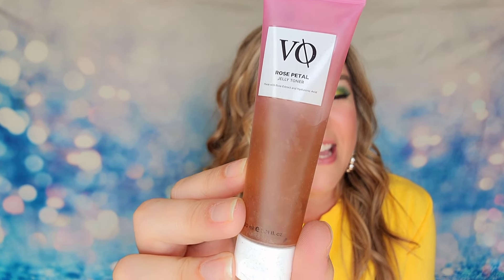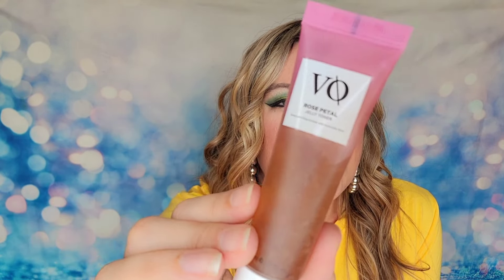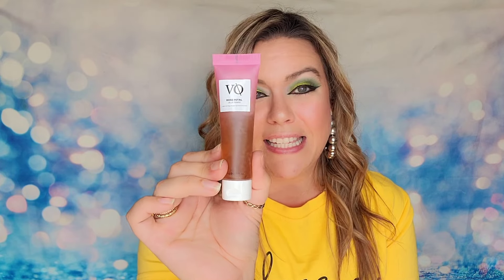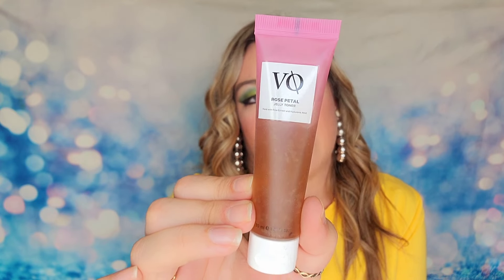The next item I chose is from Vitamask — this is their Rose Petal Jelly Toner. It actually has real rose petals in it; they dry and mince the roses and include them in the jelly toner. It's made with rose, lily, peony, magnolia, hyaluronic acid, and amino acids to help hydrate and tone the skin. It's cruelty-free, vegan, gluten-free, and paraben-free. It is a deluxe travel size, but it is a clean beauty product.